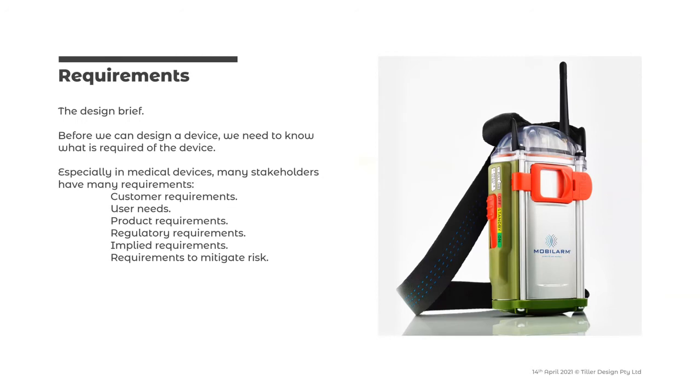This is what builds into the requirements. In many non-medical devices this is called the design brief, but it's really requirements — what does the client want? We build that by getting an understanding of all the different stakeholders: customers, users, product requirements, and particularly important for medical devices, regulatory requirements. There are also implied requirements — nobody ever says them and they're not written anywhere, but through how we want to use the device there's a cascade of requirements we need to fully understand. In medical devices, these need to be documented, and we also have requirements that mitigate risk.